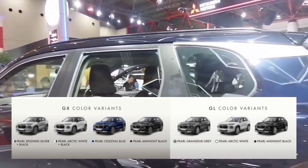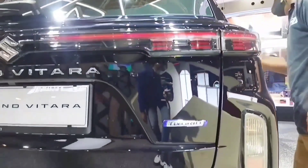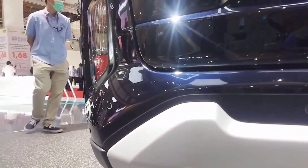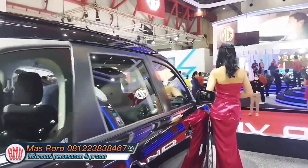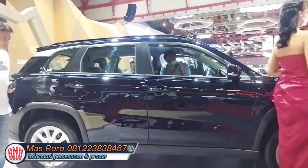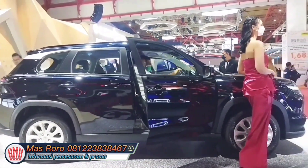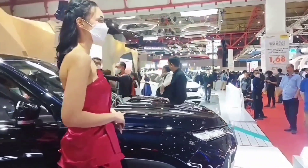Beda dengan di tipe GX-nya — di tipe GX ada warna two-tone color. Mungkin ini saja informasi update sekilas mengenai harga resmi Suzuki Grand Vitara. Segera melakukan proses pembelian untuk mendapatkan alokasi unit inden Suzuki Grand Vitara di tahun 2023 ini. Jadilah pemilik pertama Suzuki Grand Vitara. Salam sukses, salam sejahtera, dan salam sehat selalu buat kita semua. Sampai bertemu lagi di video Mas Roro Suzuki selanjutnya.